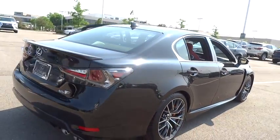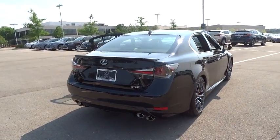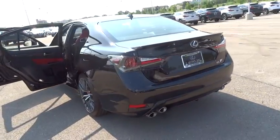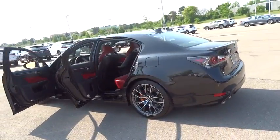Bluetooth, power steering, adjustable steering wheel, aluminum wheels, auto-dimming rear-view mirror, keyless start, cruise control, floor mats, four-wheel disc brakes.